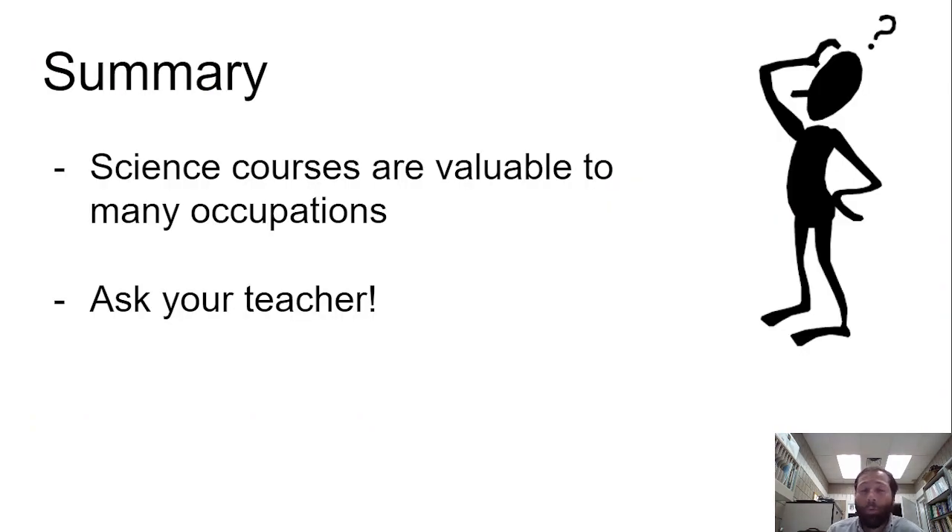In summary, science courses offer you valuable skills for a wide range of professions, and if you're ever curious or have any questions, just ask your teacher. We're more than happy to help you. Good luck choosing your next science class.